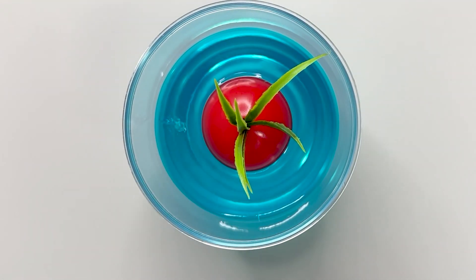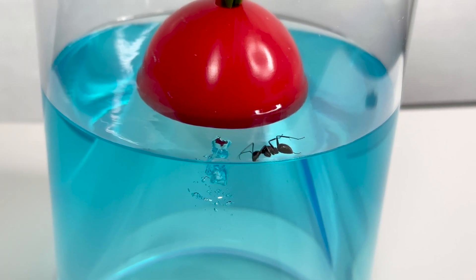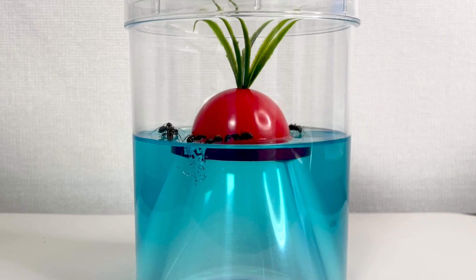First, I made a small hole in the gel with a stick, placed an ant inside, and soon saw it enter the hole. I then placed several ants together and observed them.